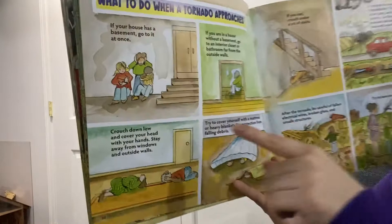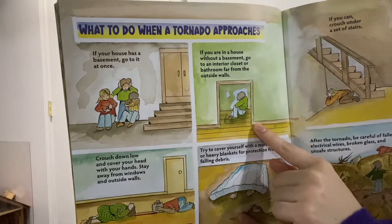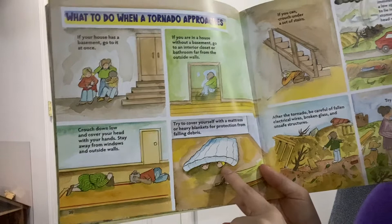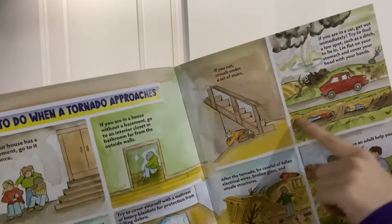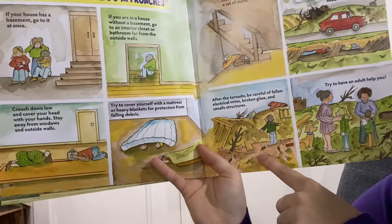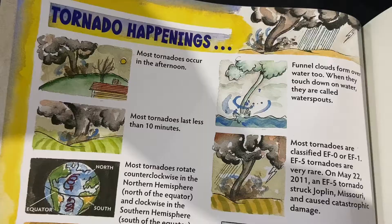What do you do when there's a tornado? If your house has a basement, go into it right away. If you're in a house without a basement, go to a closet or bathroom far away from outside walls. Crouch down low and cover your head with your hands. Stay away from windows and outside walls. Try to cover yourself with a mattress or heavy blankets for protection from falling debris. If you can, crouch under a set of stairs. If you're in a car, get out immediately and try to find a low spot such as a ditch to lie in — lie flat on your stomach and cover your head. After the tornado, be careful of falling electrical wires, broken glass, and unsafe structures. Try to have an adult help you.